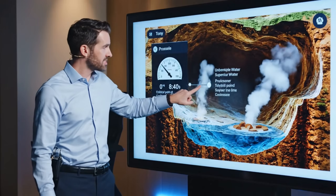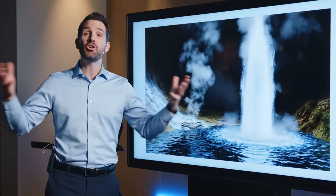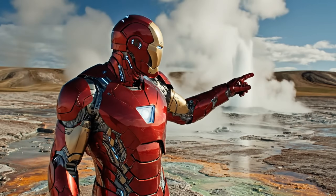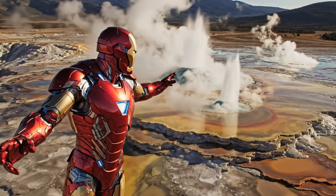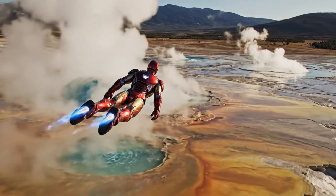So what causes the eruption? It's the pressure of the heated water and steam that builds up until it can no longer be contained. Climate change can affect geysers too — warmer temperatures can change how often and how forcefully geysers erupt. Some geysers are even more unique, with colorful mineral deposits creating a vibrant display. Nature is truly incredible.